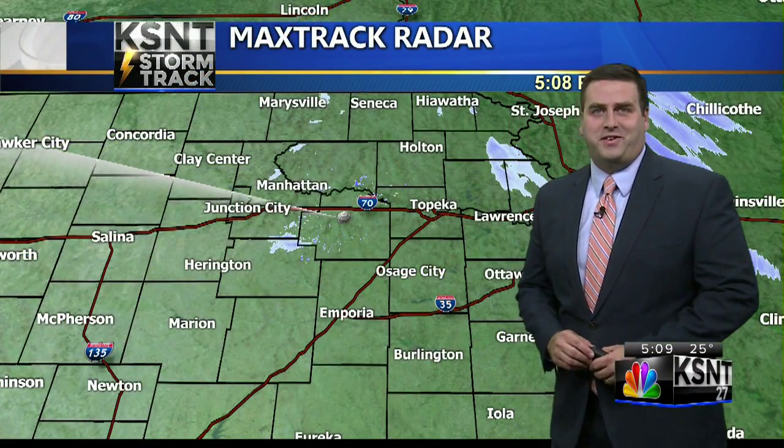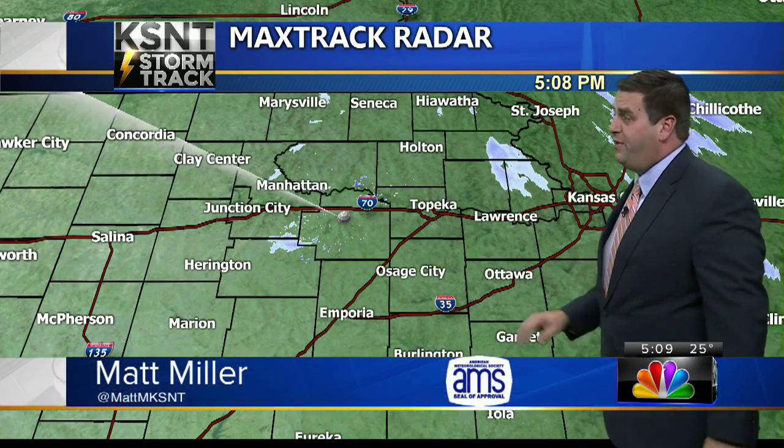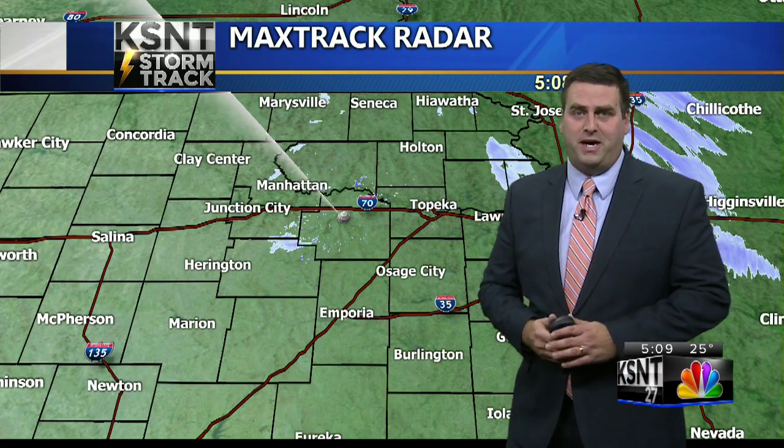Good evening. Taking a look at KSNT MaxTrack radar, just a little bit of light snow, showers and flurries here and there. What doesn't show up very well on radar is drizzle, and we do have a little bit of that out there, which could cause a few more slick spots.